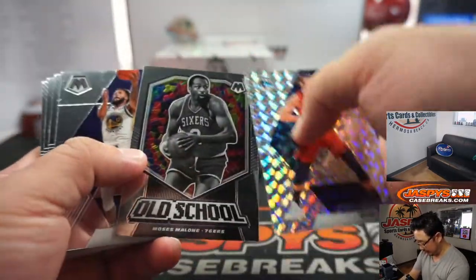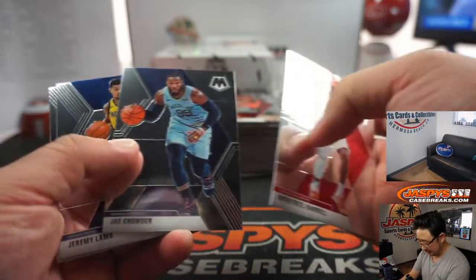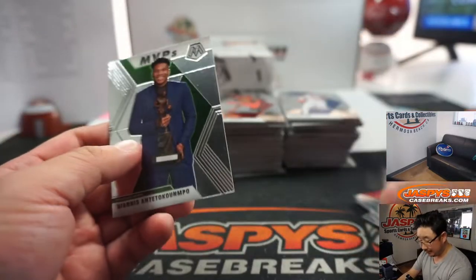Obviously these parallels will ship, inserts will ship, rookie cards will ship. Vet Commons — these will not ship. Giannis will ship.